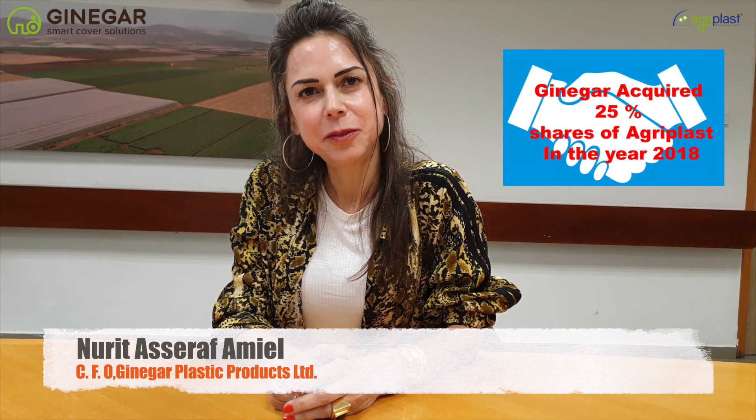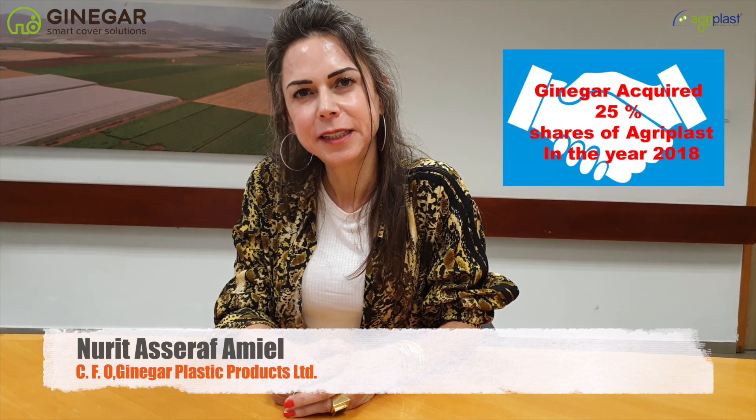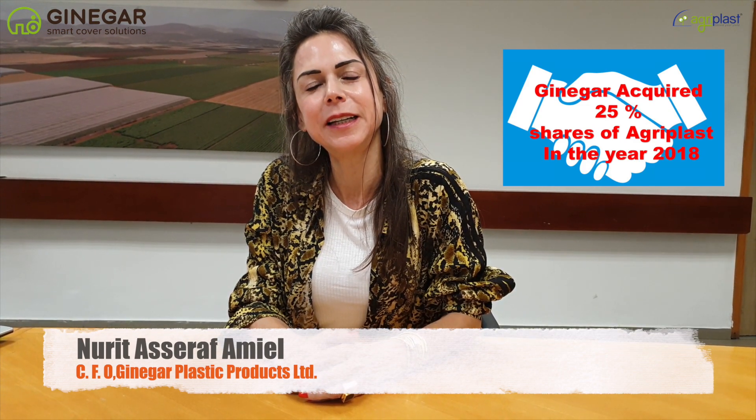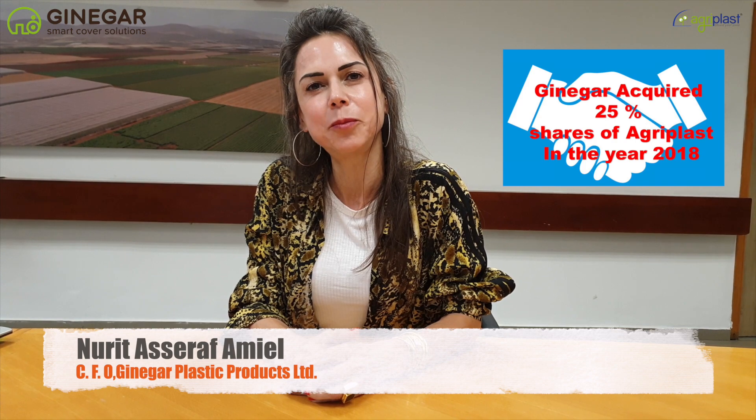We have been partners with Agriplast for the last 25 years. Together, we built up the market. In 2018, we decided to become partners in Agriplast in order to support the Indian market and to improve our products and services to the customers.